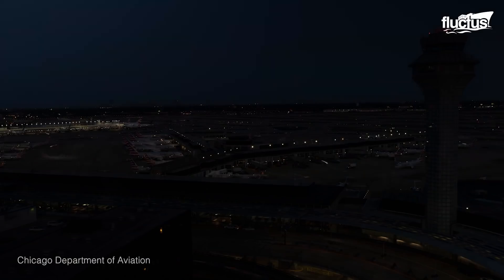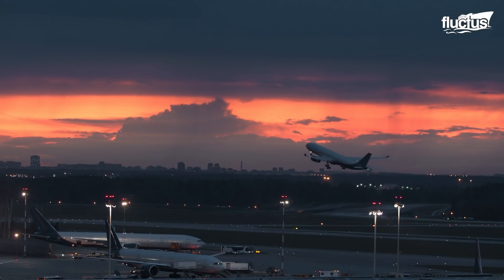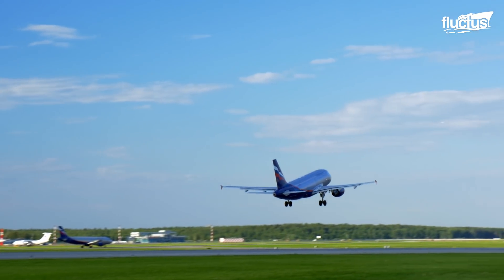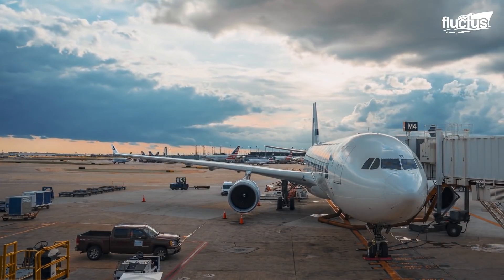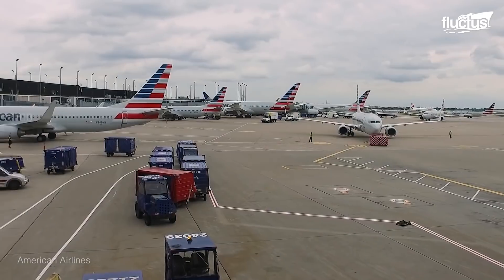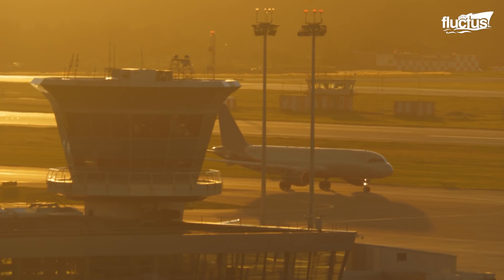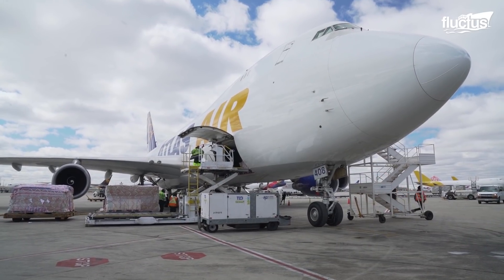At a busy airport like O'Hare International in Chicago, some 900,000 planes will take off and land every year, the majority of them jet aircraft with particularly high-powered engines. Of course, there are thousands of airfield personnel at work throughout this time as well, each with their own equipment, vehicles, and personal items spread over more than 7,000 acres. These logistical problems necessitate a completely different approach to prevent FOD.